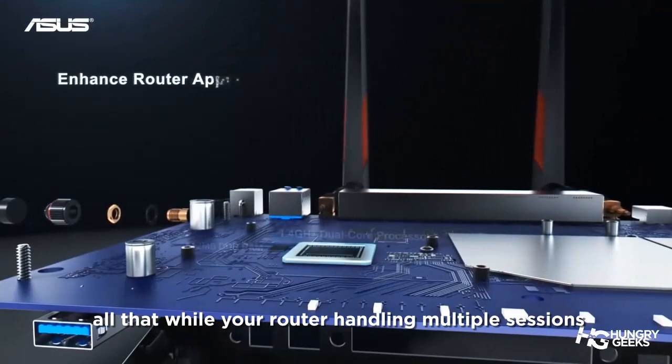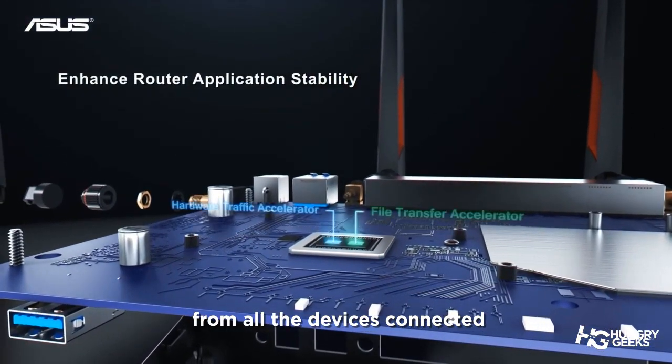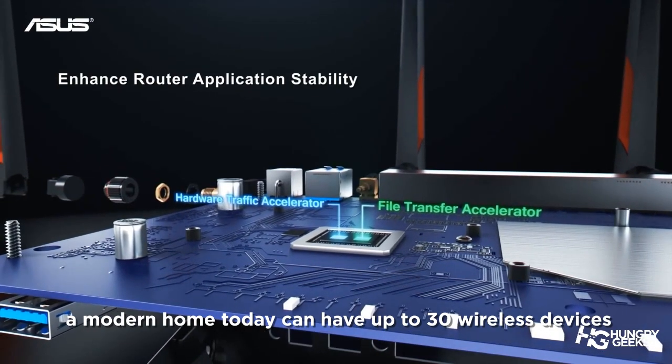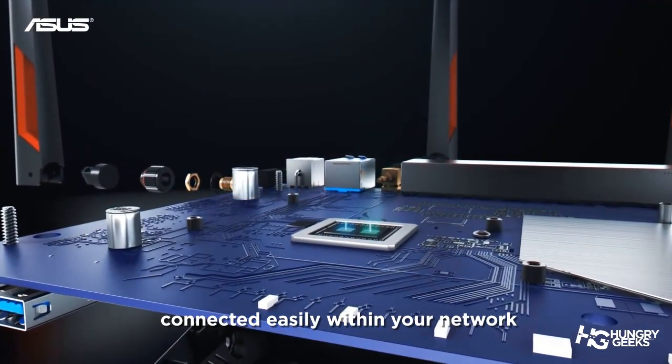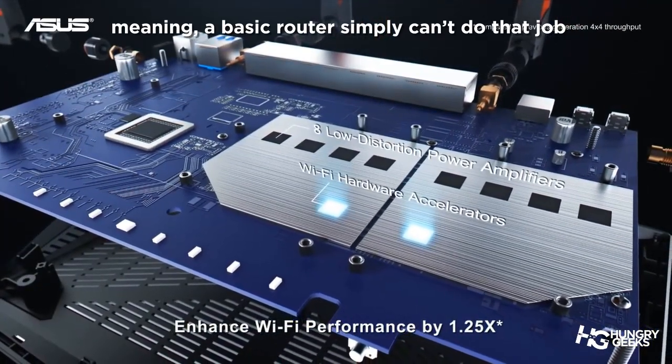All that while your router handles multiple sessions from all connected devices. A modern home today can have up to 30 wireless devices connected easily on their network, meaning a basic router simply cannot do that job.